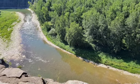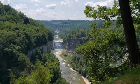On today's adventure, we will show you some close-up views of the biggest attractions in the park — the three major waterfalls.